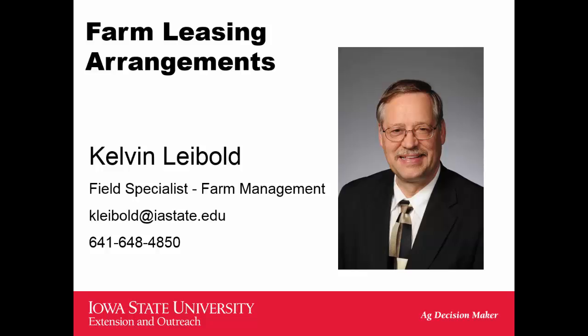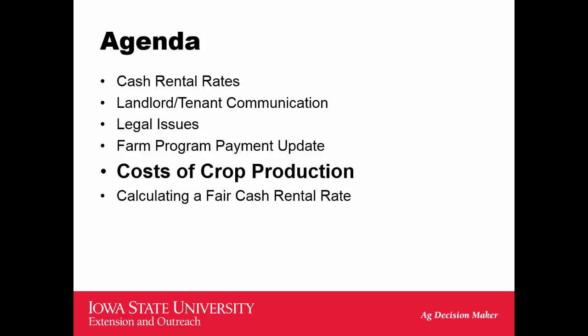Welcome back to our fifth in a series of six videos on Iowa farm leasing arrangements. I'm Kelvin Leibold, the Area Farm Management Field Specialist in North Central Iowa. The fifth program here is going to feature a discussion on the cost of crop production.